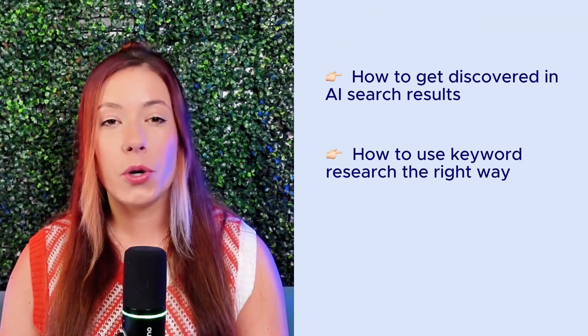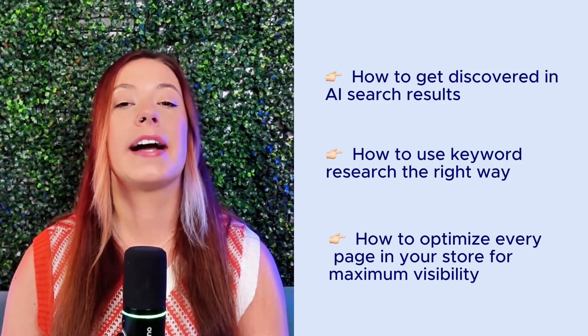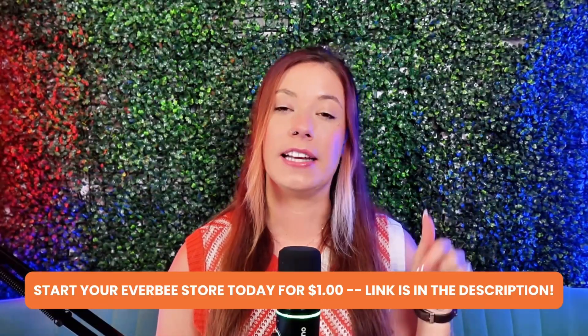You'll learn how to get discovered in AI search results, how to use keyword research the right way, and how to optimize every page in your store for maximum visibility without needing to be an expert. And if you want the full step-by-step breakdown, you can start your own EverbeStore today for just $1. The link's in the description.